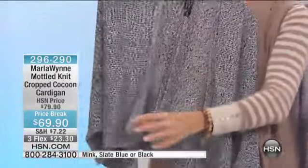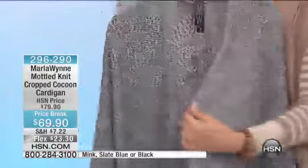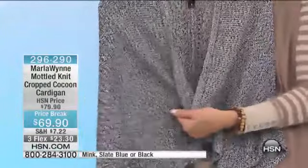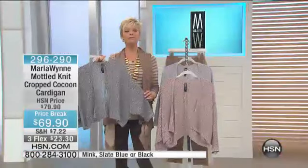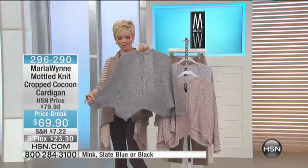You're going to throw that puppy on with a pair — and by the way, I will be making white flatter fit pants, so just you wait. You're going to throw this on with that. So this is a piece that is going to take you from right now layered. I wore it with a turtleneck, I wore it with my butterfly turtleneck.